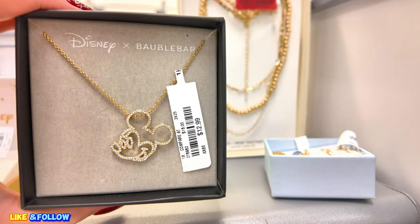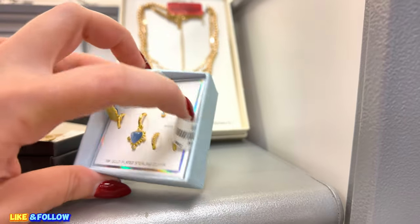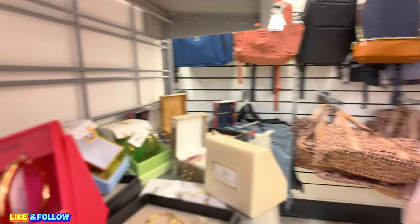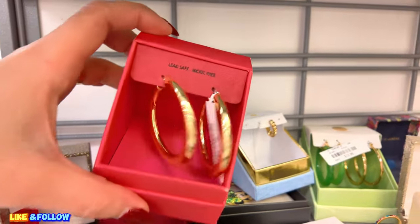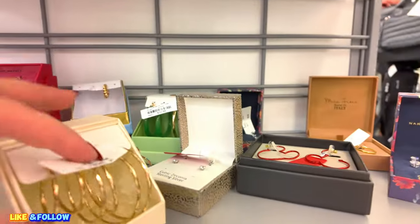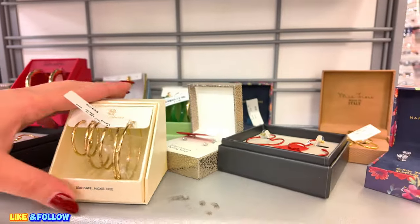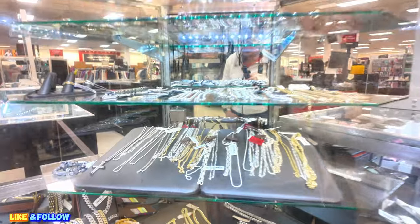We got this Disney one for $12.99. Gold cake. $20 for this one. Over here, clearance — $10.00. These are the studs, $15.00. House of Harlow, $15.00. Let's look at the jewelry section on this side. They have some huge ones here for men — $32.00 on clearance. Cubic Zirconia. All these are $32.00.